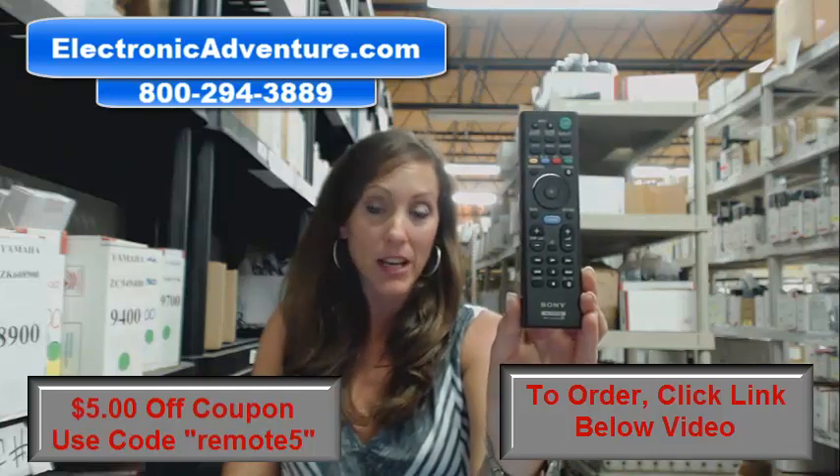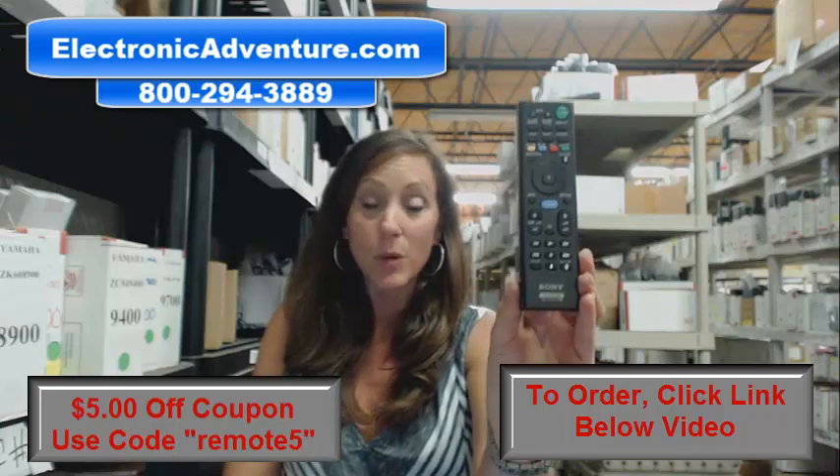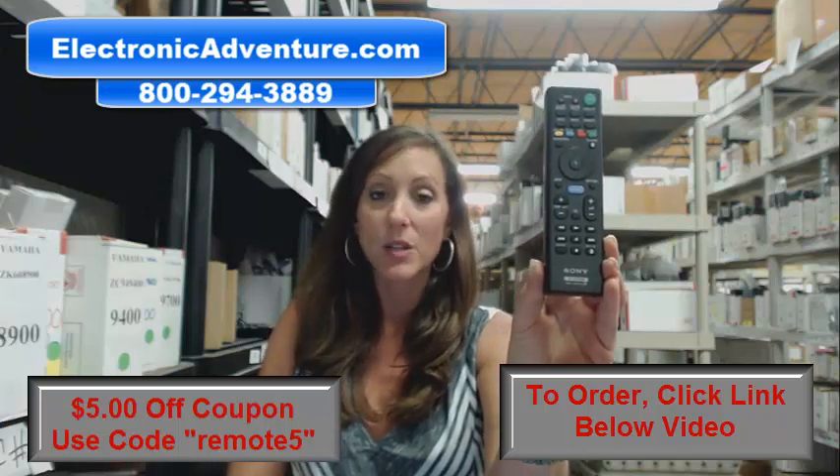We stock over 300,000 new original remote controls. They're not universal — they're brand new. So when you get this remote control, you don't have to code it or program it. All you have to do is put batteries into the remote and you're ready to go.